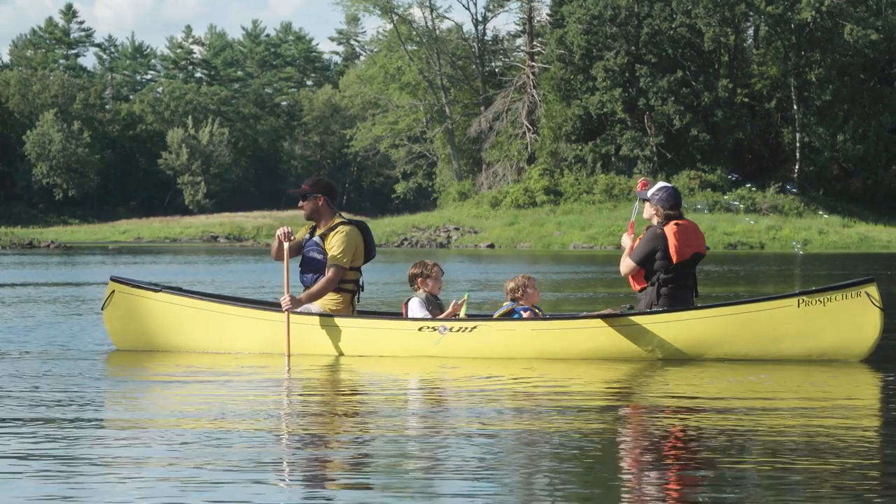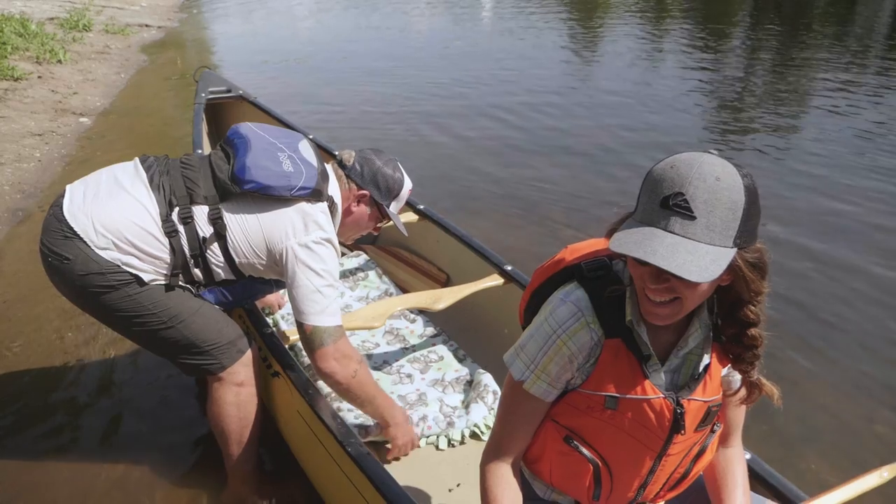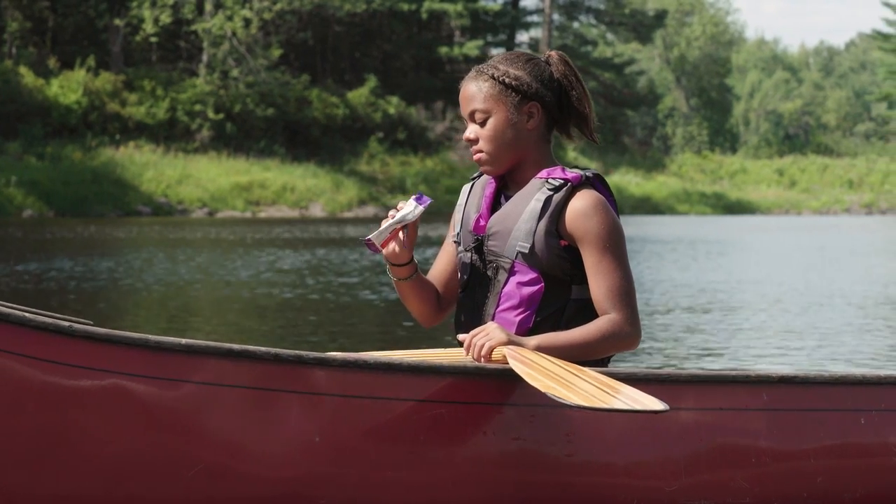Bring toys and some type of padding for the bottom of the canoe to make it more comfortable. Snacks are also a critical tool for motivation — bring enough so that you don't run out.